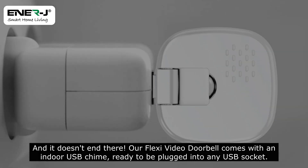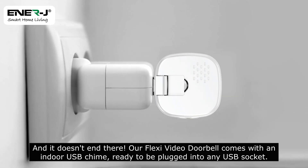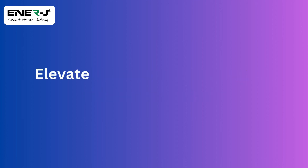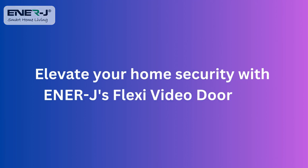And it doesn't end there. Our Flexi Video Doorbell comes with an indoor USB chime, ready to be plugged into any USB socket. Available from all leading wholesalers in India. Elevate your home security with EnerJ's Flexi Video Doorbell.